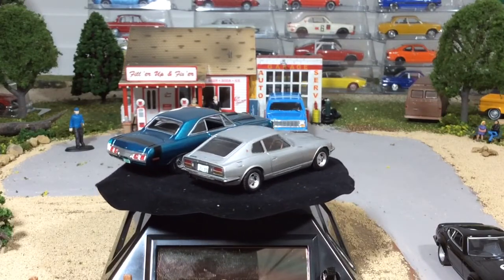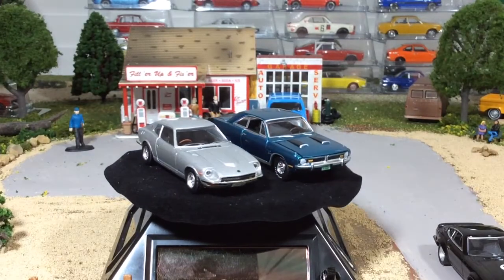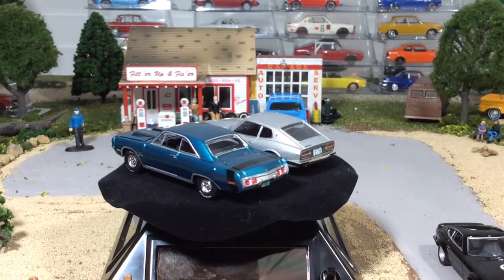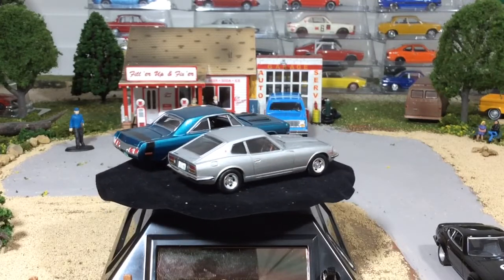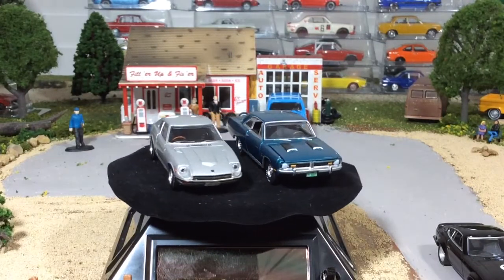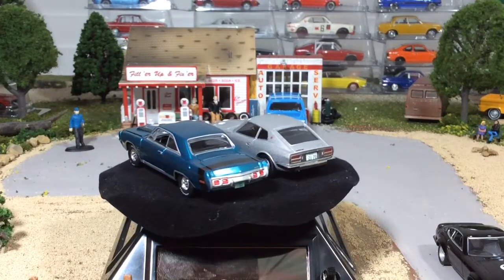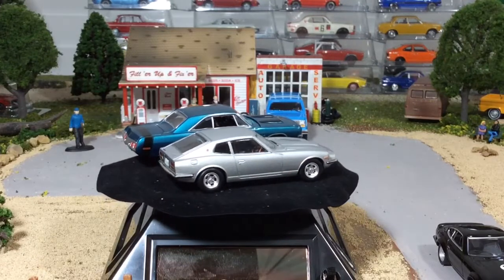Another thing to talk about real quick is the clarity of the glass. Auto World has a reputation for extremely clear glass that you don't get with Hot Wheels. But look side by side — as they come around on the front side, you won't see any blur in the Nissan, but you will catch a little bit of blur with the Dodge. So I would give the edge to Tomica on the glass. But they're both amazing pieces — great looking cars sitting next to each other.